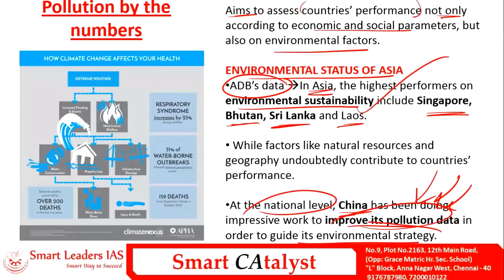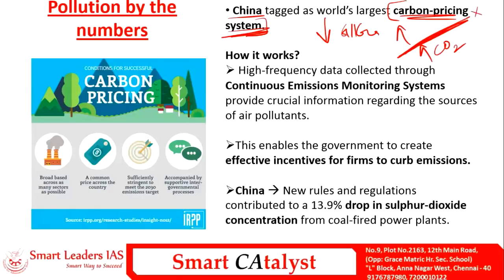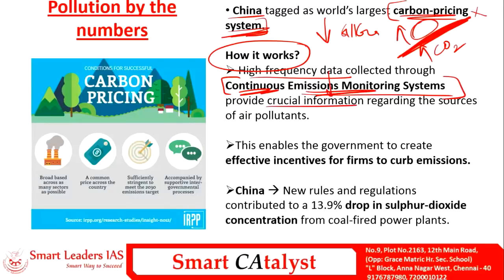China is following a carbon pricing system, fixing a threshold for CO2 emissions. If any firm crosses the threshold, it must pay a certain amount for the carbon dioxide released above the limit. High-frequency data collected through a Continuous Emission Monitoring System provides crucial information about sources of air pollutants, enabling the government to create effective incentives for firms to curb emissions.